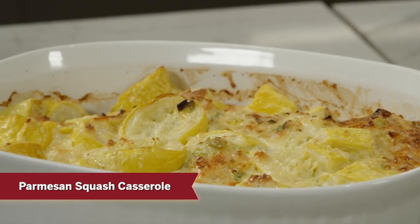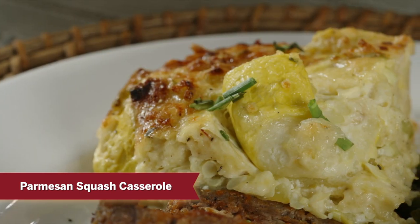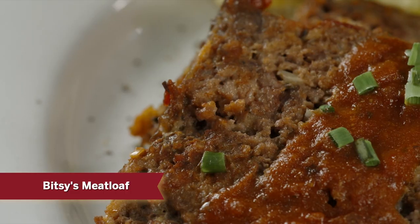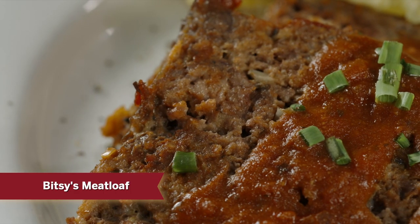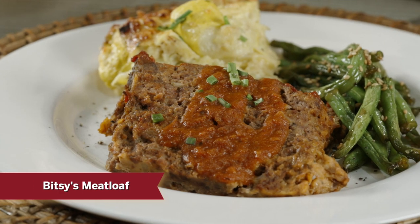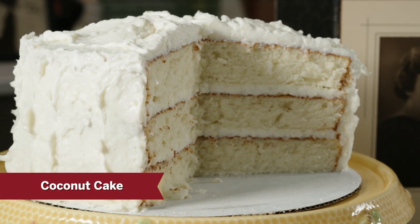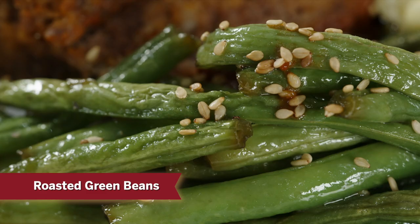We're making four recipes. We're going to start with Parmesan squash casserole — it's so good this time of year with squash in season. We'll move into Bitsy's meatloaf, which is probably one of the number one recipes from the first book. We're going to do a coconut cake that is so moist and creamy you're going to love it. And then finally a new side dish, the roasted green beans from our brand new book.